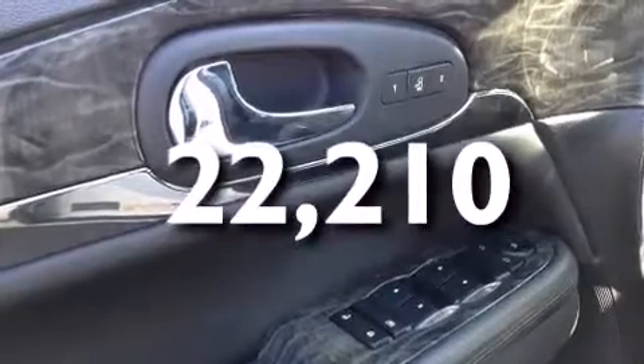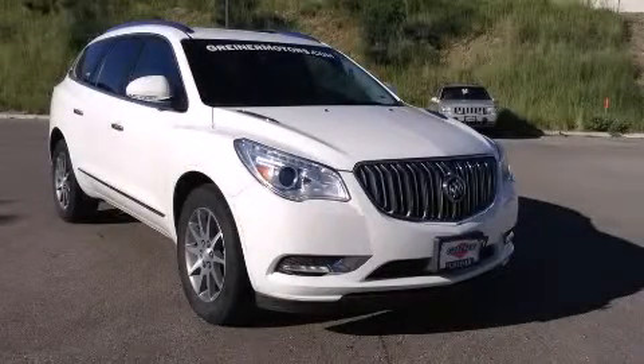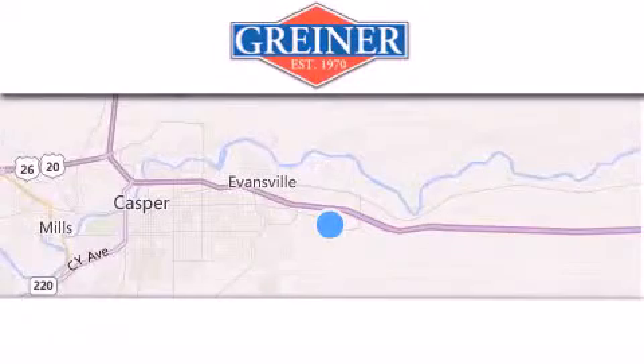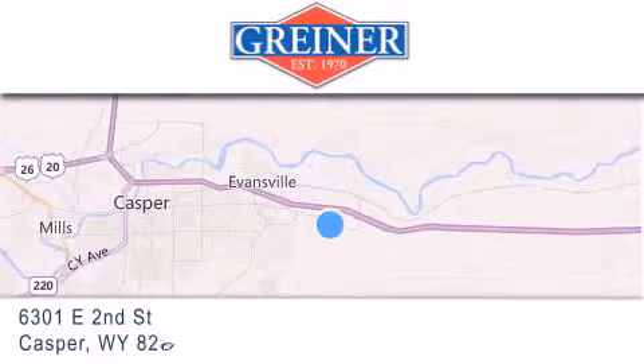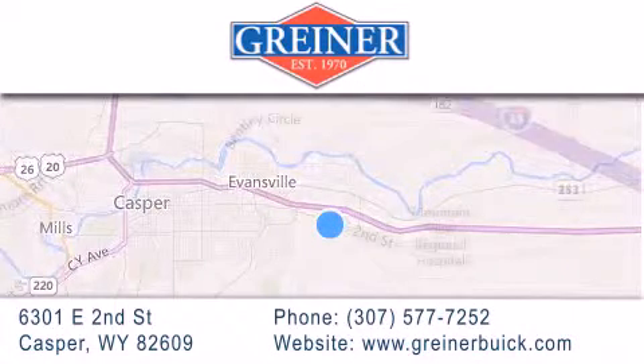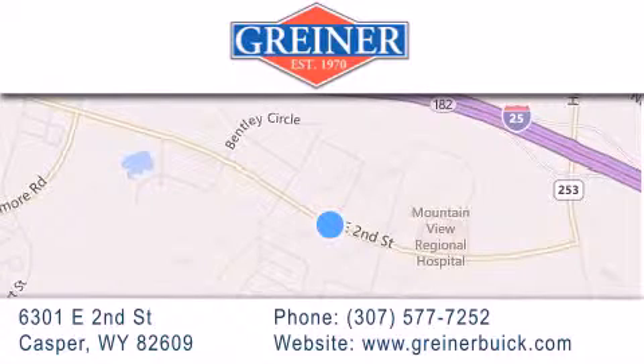Contact us today and schedule your opportunity to see this vehicle in person. Greiner Buick GMC Cadillac is located at 6301 East 2nd Street in Casper. Our goal is to exceed all of your expectations to ensure that you'll return for future visits.